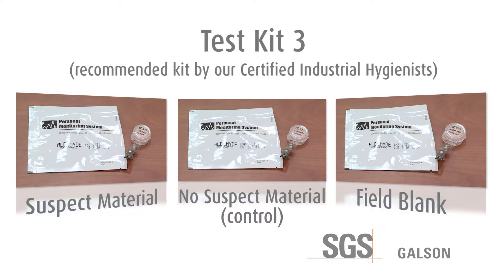This is the kit recommended by our certified industrial hygienists based on the most stringent sampling methods and protocol. This kit will provide data to show if there is additional contribution from the suspect material above the normal background levels in the house, and if the formaldehyde levels in the home are above recommended levels. The blank sample will help prove that any formaldehyde found on the two samples in the home is not attributed to the handling, sampling, and analysis method. These results would be most defensible.